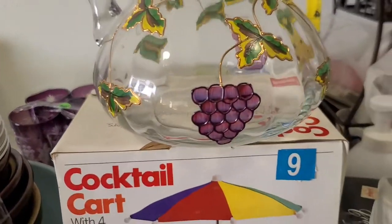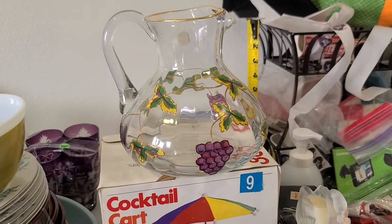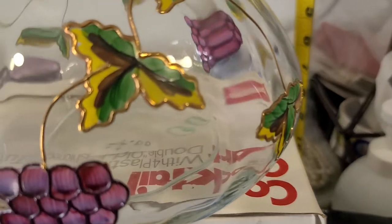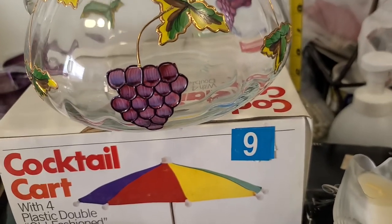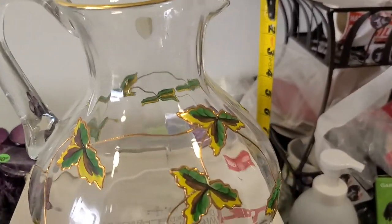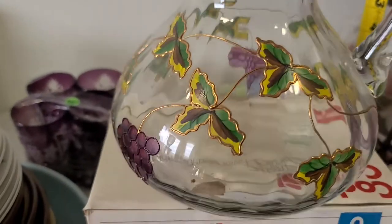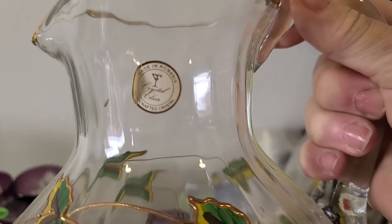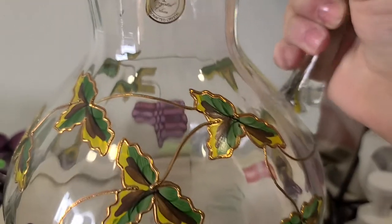This pitcher is really pretty — there was a sticker that said it retailed for $40. It looks almost hand painted in Mardi Gras colors: purple, green, and gold with gold trim. There's a tag on the side that says made in Romania and it's crystal — very pretty.